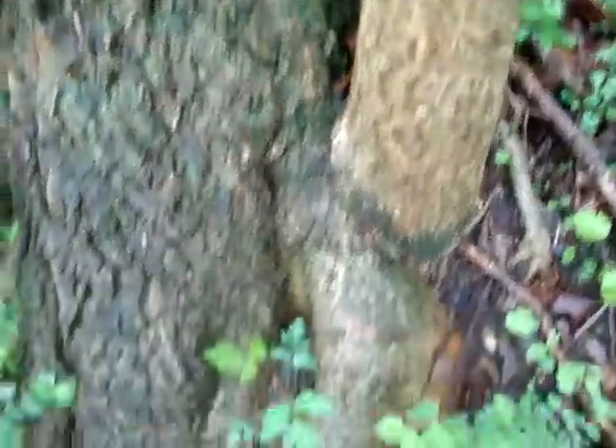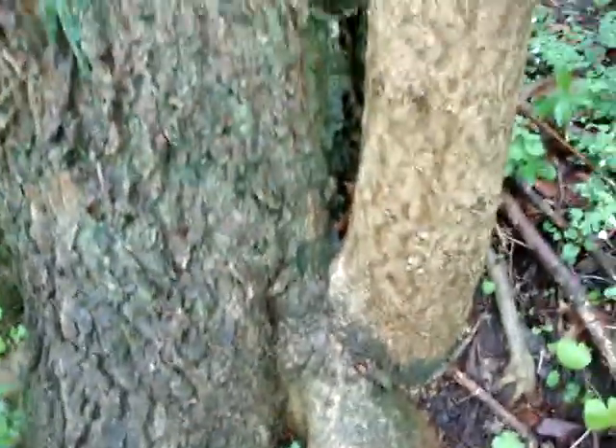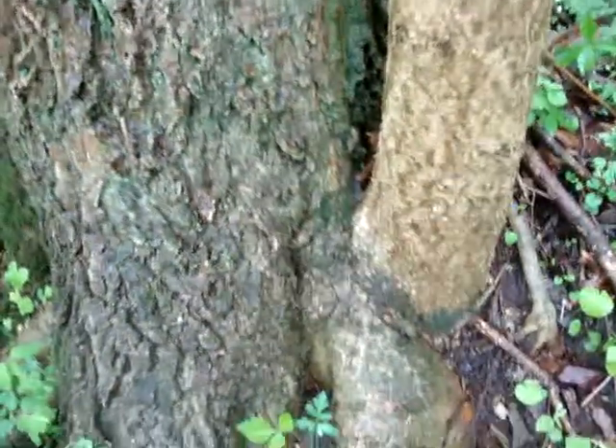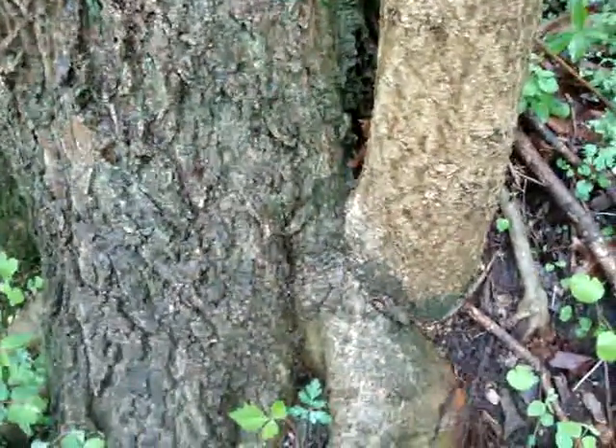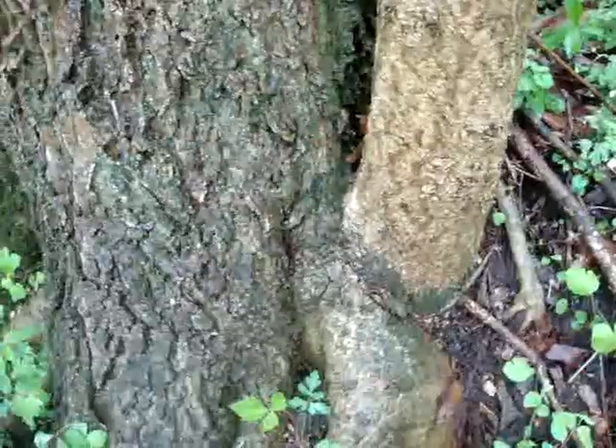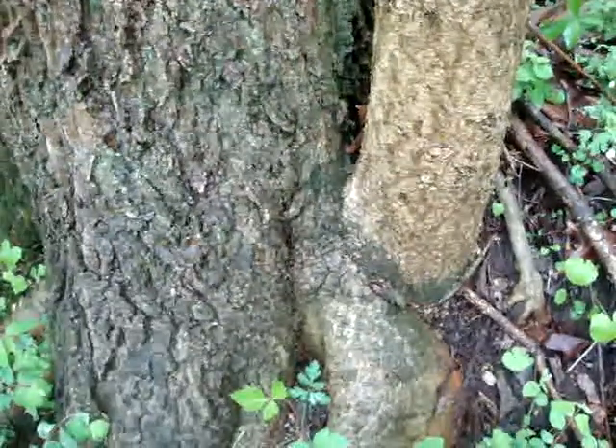You don't get that big of a root on that little of a tree — it's grown right into it. That's kind of wild looking. I don't know if anybody's ever seen that before.